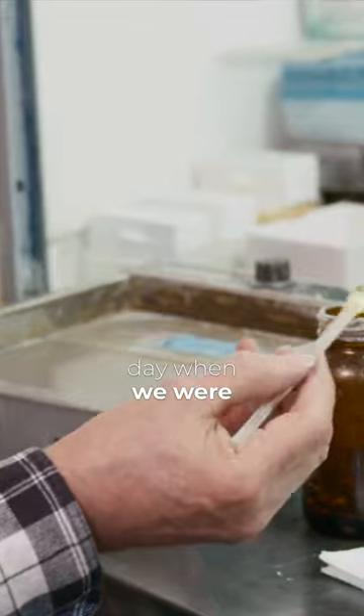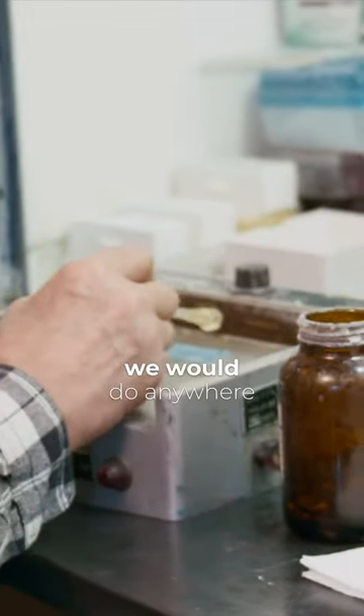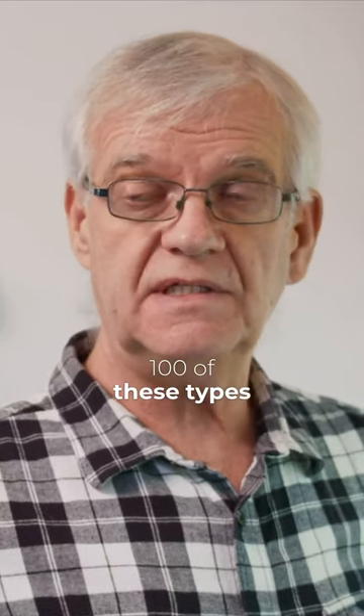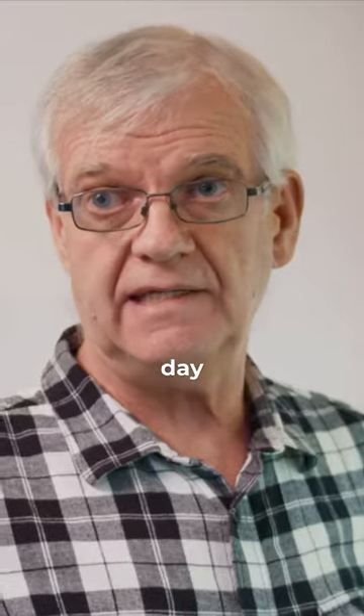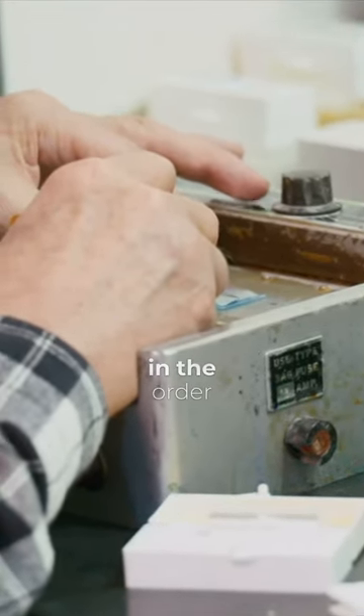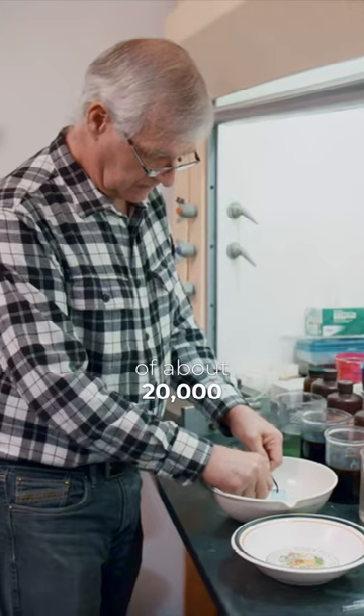Back in the day when we were really busy, we would do anywhere between 80 to 100 of these types of samples a day. Personally, I've probably done in the order of about 20,000, I guess.